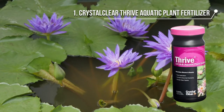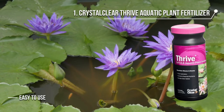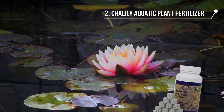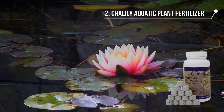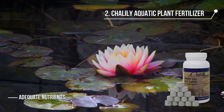It comes in tablet form filled with all the essential nutrients needed for water lilies to bloom. It has multiple ingredients and is easy to use, and comes in different sizes and number of tablets. The second product we have is the Chalali aquatic plant fertilizer. If you want gorgeous blooms and lush foliage for your water lily, then Chalali is the right product.